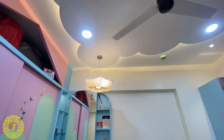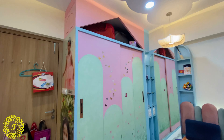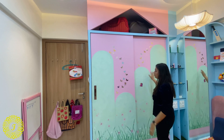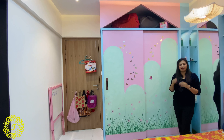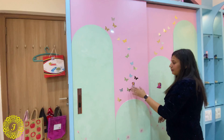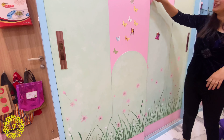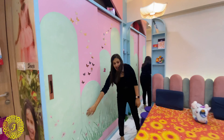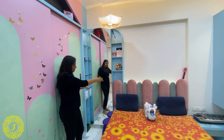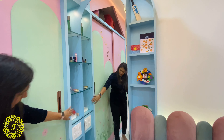We wanted the room to be more towards nature. The entire wardrobe is a sliding wardrobe in pastel colors — pinks and blues — as she wanted. The entire room is converted into pastel tones. Her personality is like a butterfly, so we emphasized it with hand-painted butterflies throughout the room. The dressing table is oval-shaped, and we made a dedicated area to keep her lipsticks and cosmetics.